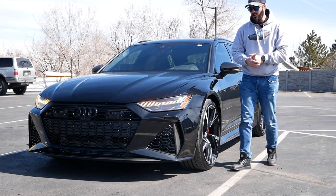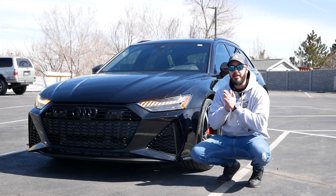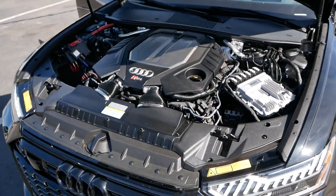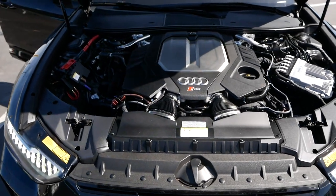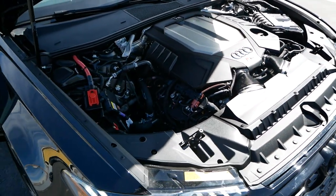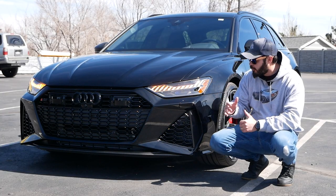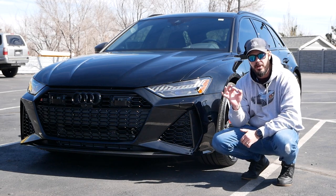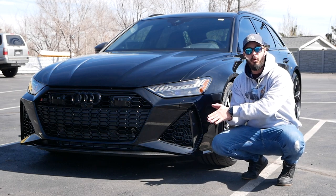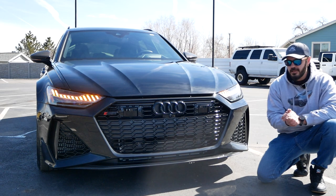Hey guys, and welcome back to the channel. Today we're having a look at something truly special, specifically for the United States — the RS6 Avant. What we're going to do in this video: talk about some of the spec and tech, then go over the front-end design, talk about the side and the rear, and what really makes this a very special wagon and sets it apart from the normal A6 Avant. I think we have to start with the front-end design — this is such a menacing-looking design.